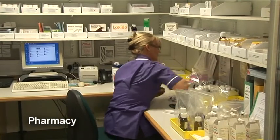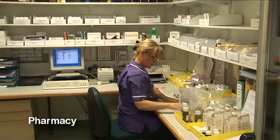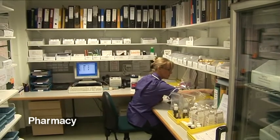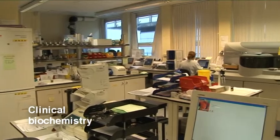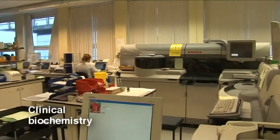There is a dedicated clinical trials area in pharmacy. Within clinical biochemistry there are basic auto-analysers as well as facilities for biomarker development using tandem mass spectrometry.